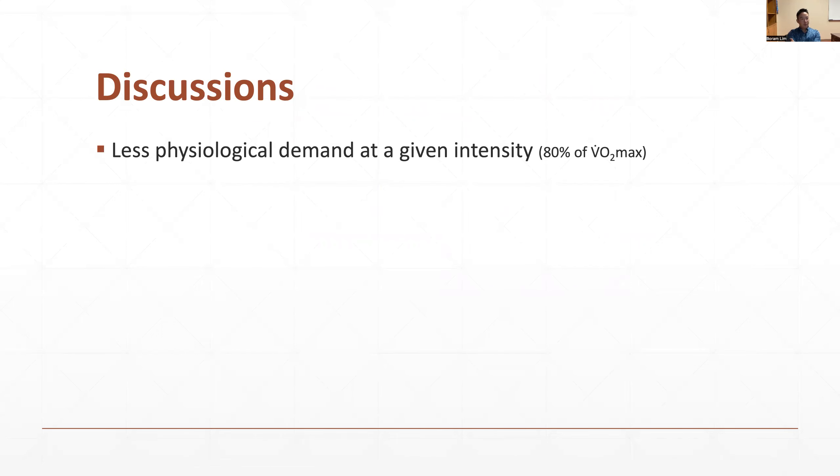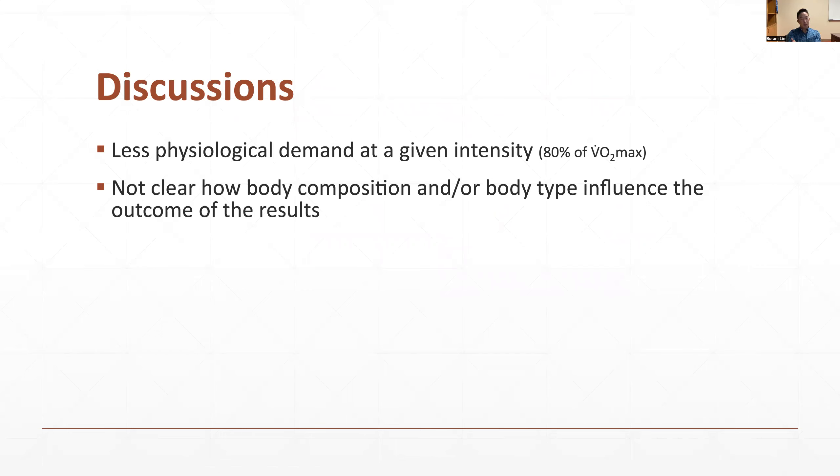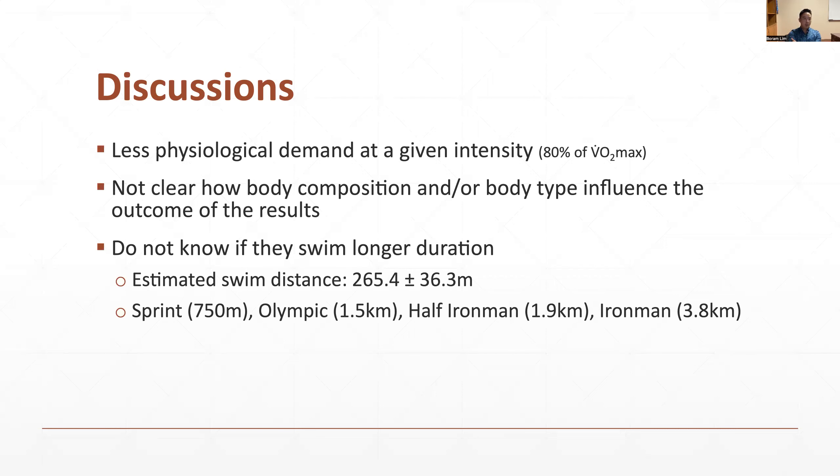We observed less physiological demand at a given intensity, though it is not clear how body composition and body type influence the outcome in this particular study. When calculating the estimated swim distance based on swimming pace and duration, it is 265 meters. However, the shortest swimming portion of triathlon is 750 meters, going all the way up to 3.8 kilometers. A recreational swimmer may stay in the water about 20 to 30 minutes to more than an hour during a full Ironman race. Therefore, these small changes may affect a significant difference during and after the swimming portion, but we do not know what will happen if we collect data over a longer distance.